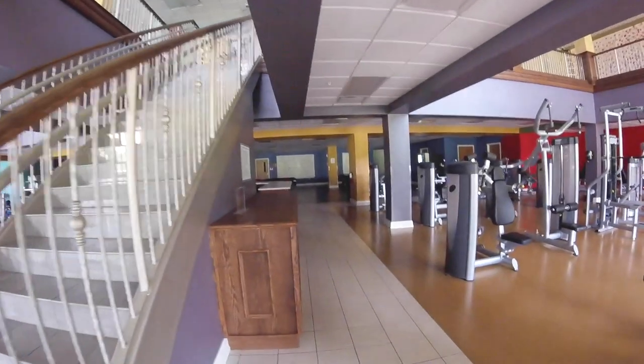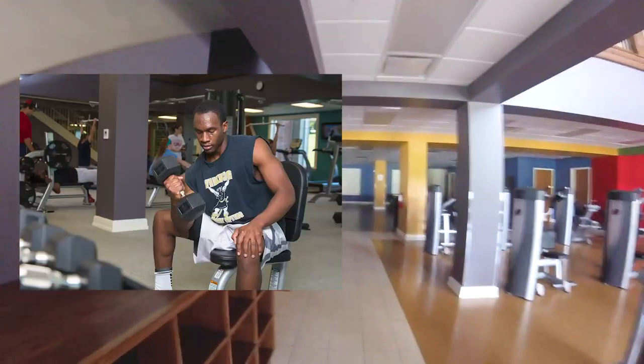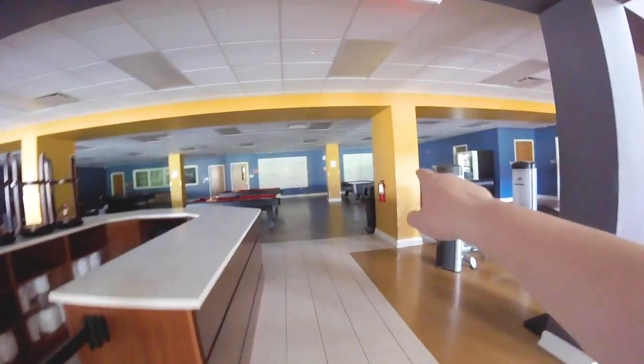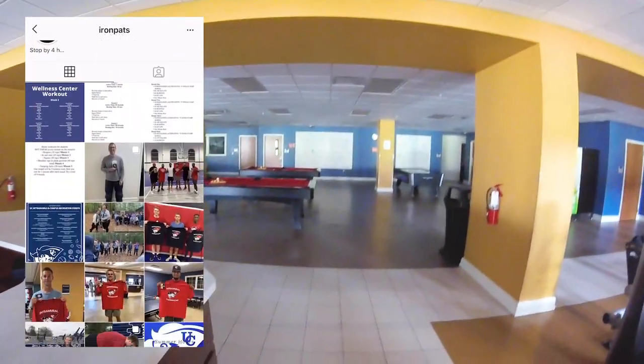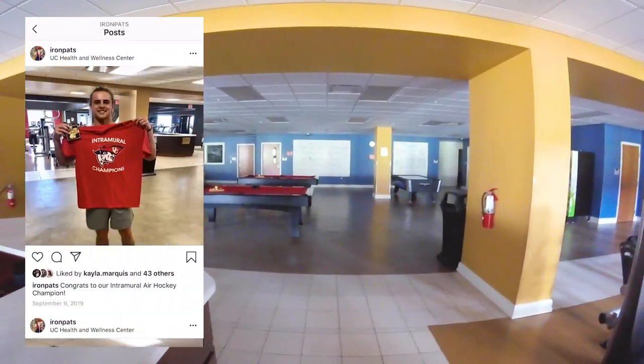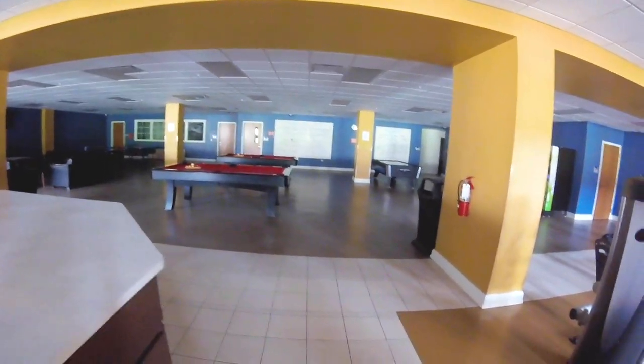Thank you for letting us in, Pete. We're in the Wellness Center. In the back of the Wellness Center there's always a calendar with events for the month and a workout of the week with different exercises. Our campus does a really good job at promoting fitness and wellness. We also have an air hockey table — it's pretty new.